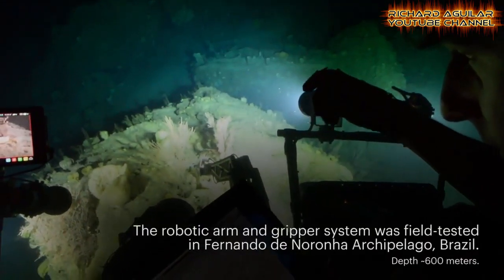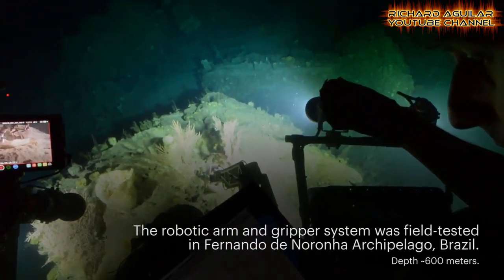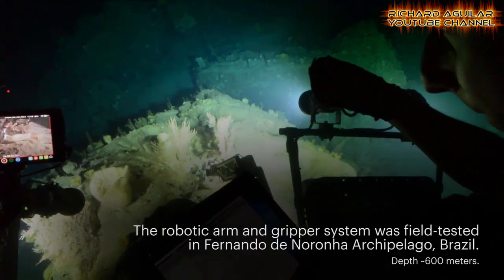Number four is soft robotic arms for deep sea reach. Researchers have created a soft modular underwater arm that can help marine biologists study hard-to-reach organisms in the deep sea.